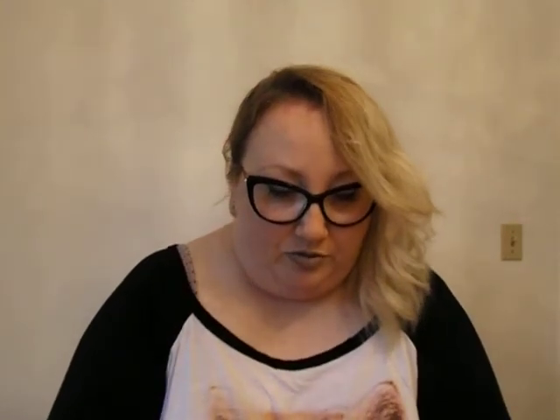So we've got some perfume from Guess. It's called Dare. Let's smell it — I'm just smelling alcohol at first. Okay, that's not too bad. It's very subtle, so it's not like BAM! Perfume, you know?